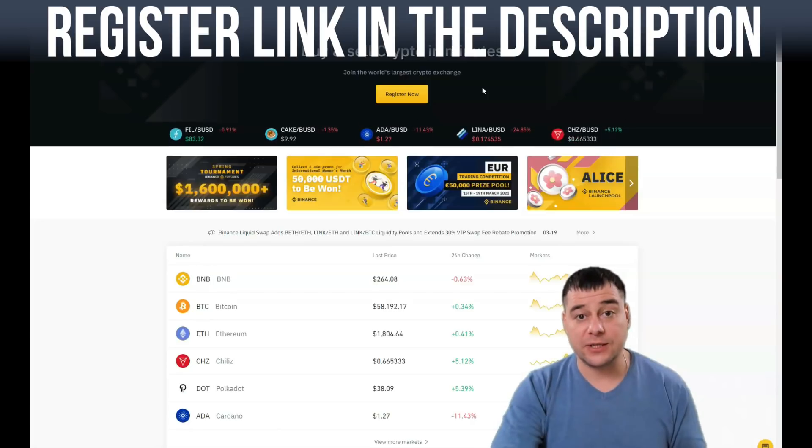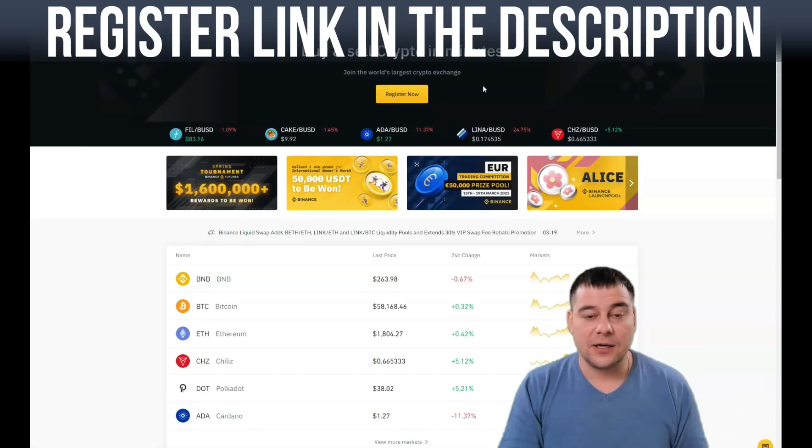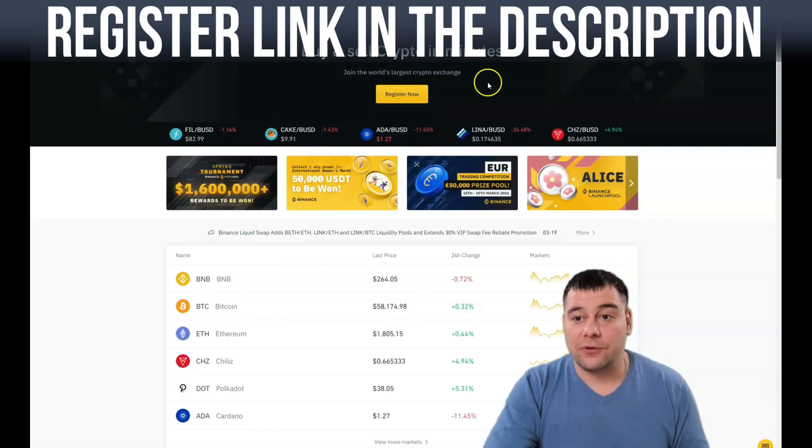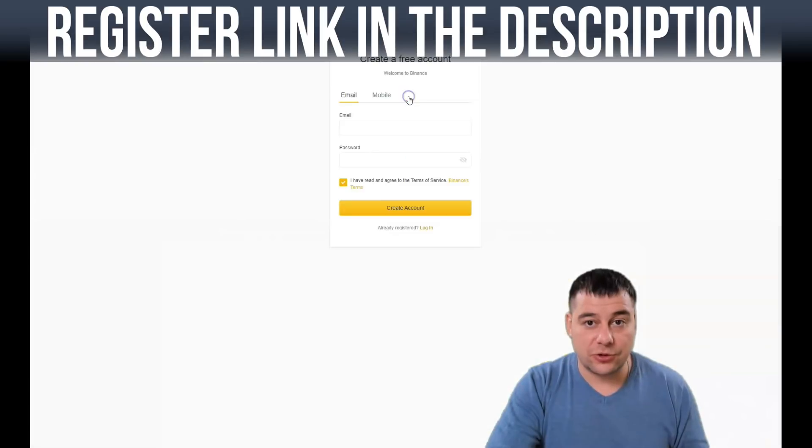Before I start, I want to say that our team left the link in the description panel — this video is a referral. It will be appreciated if you use the link and if you consider this video as useful. It is definitely going to be the correct link to get to the correct platform.